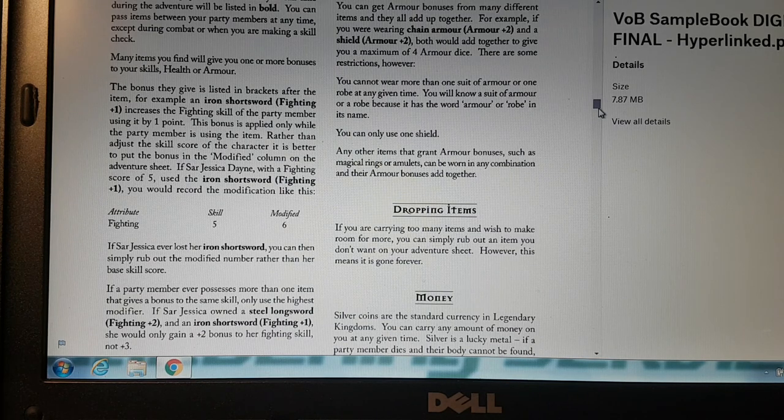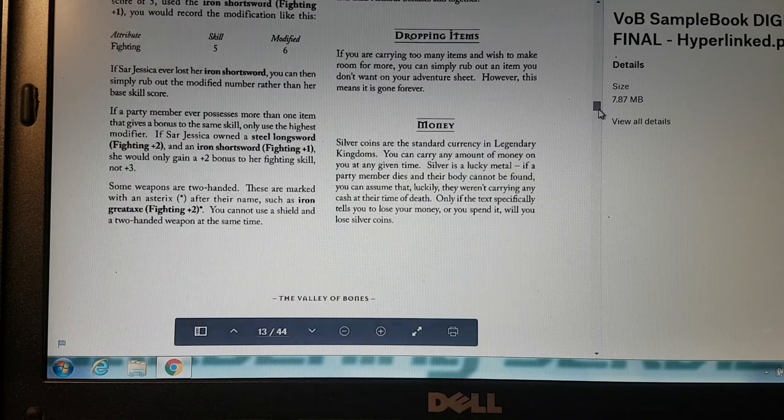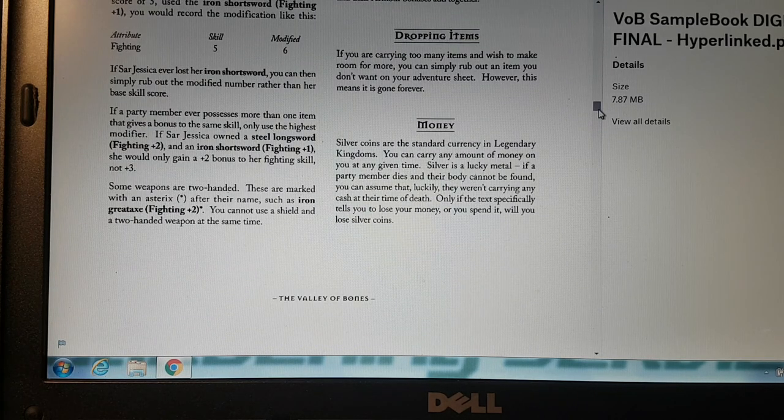Dropping items: if you are carrying too many items and wish to make room for more, you can simply rub out an item you don't want on your adventure sheet — however, this means it is gone forever. Money: silver coins are the standard currency in Legendary Kingdoms. Silver is a lucky metal — if a party member dies and their body can't be found, you can assume they won't carry any cash at their time of death. You only lose silver coins if the text tells you to lose money or you spend it.